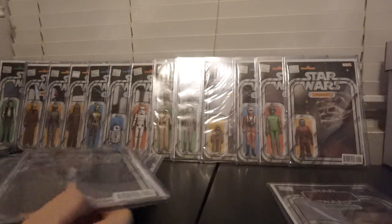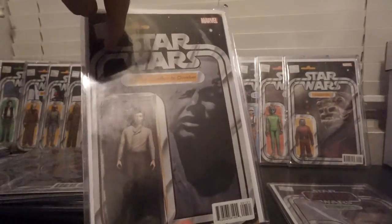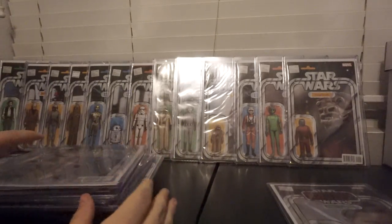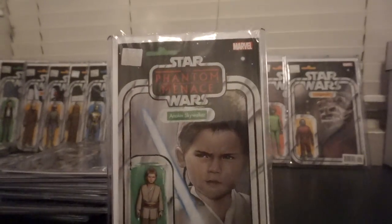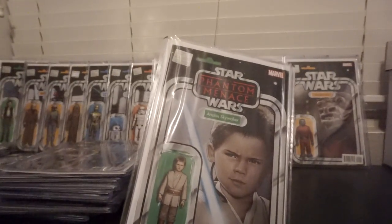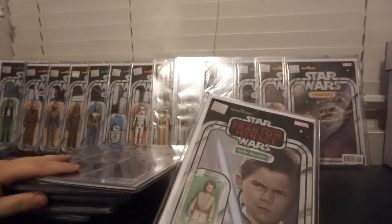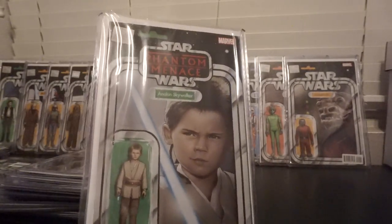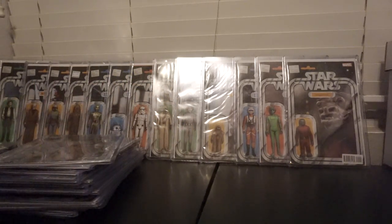What you'll notice is, no matter what movie — like in real life there would have been a Return of the Jedi logo, or Empire ones would have had that. It doesn't really bug me too much that they have that for every single figure, until you get to this one where it says Phantom Menace on it. Like why? Why can't it just say Star Wars? Either have them all on the correct card — that's one little tiny gripe out of all these great comic covers.